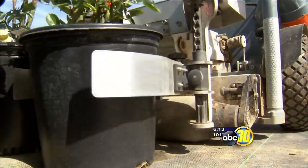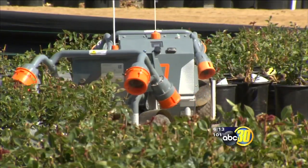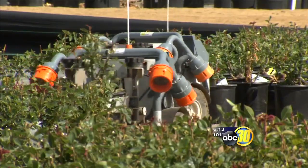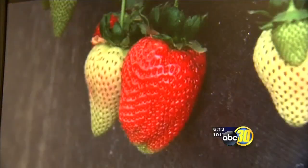Eight robots work the grounds here at Altman Plants in Riverside County, and Jim Hessler believes more companies will go the robotic route. They go all day — they don't take breaks, no injuries. The use of robotics is also growing on the farm.